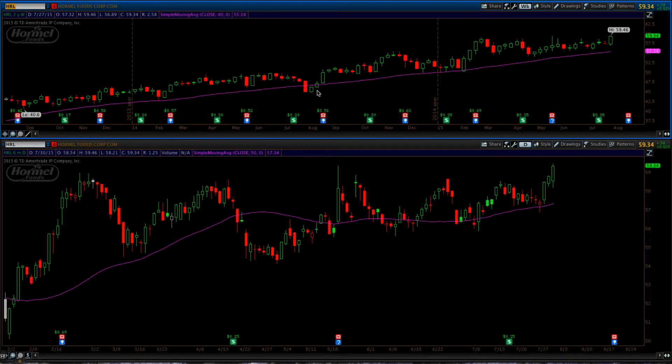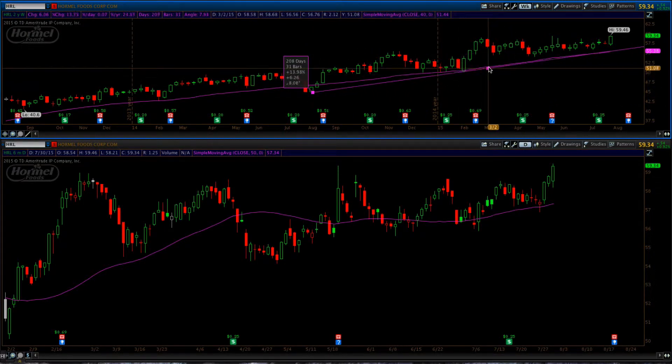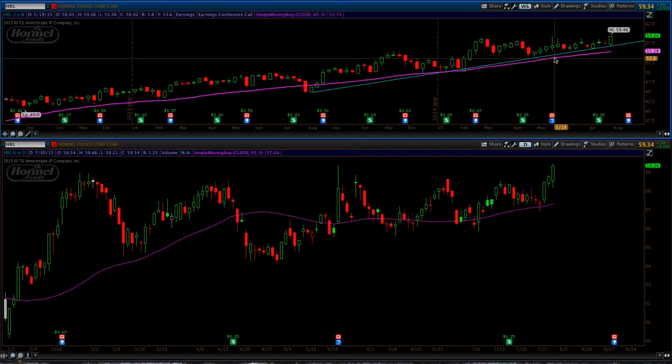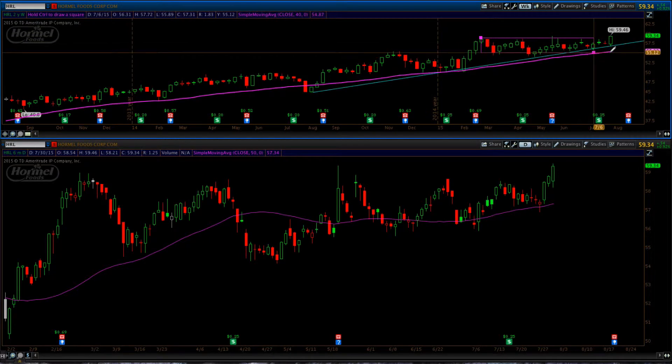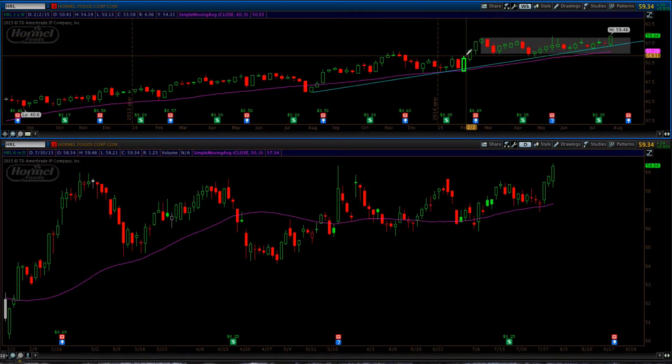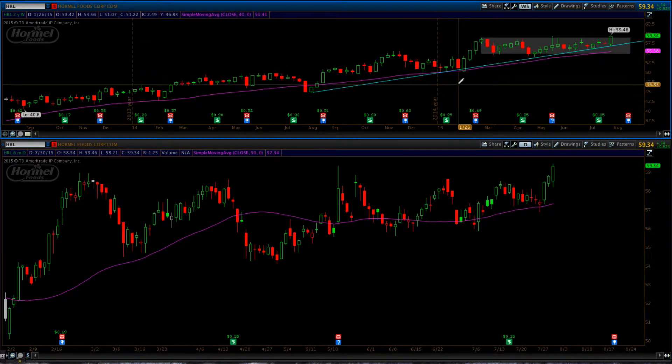On the weekly chart we have this nice trend line moving higher. The 200-day moving average is moving higher, and you also have this weekly consolidation right through here that basically spans from 59 down to 54.